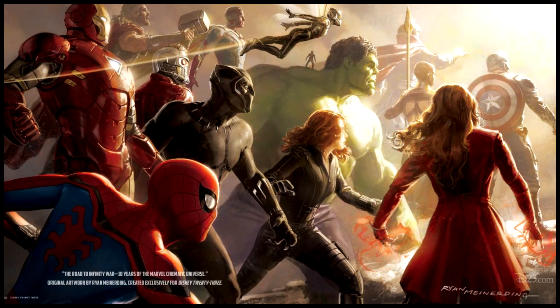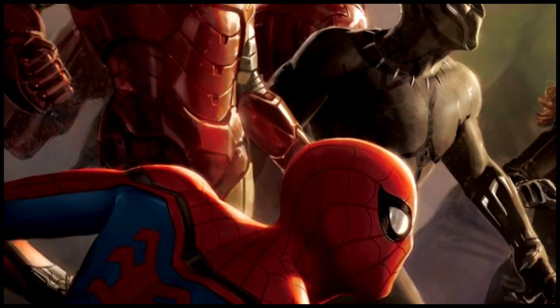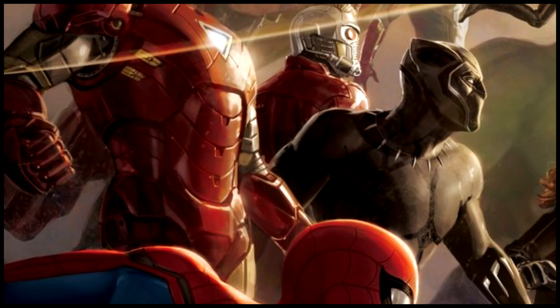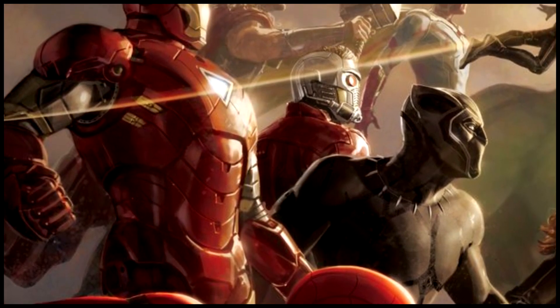Spider-Man, Iron Man featuring an older suit, Star-Lord, Thor, Vision, Ant-Man, and the Wasp are both here as well. Of course, we know they're not really in the movie — maybe easter eggs at best — so I guess we'll see how that plays out. But overall this is some really good concept art.